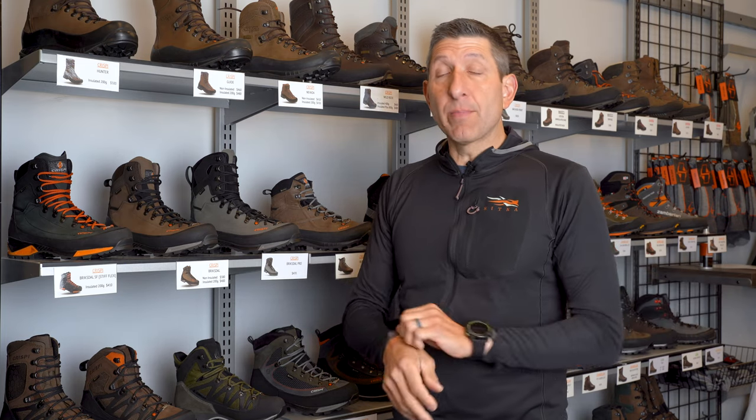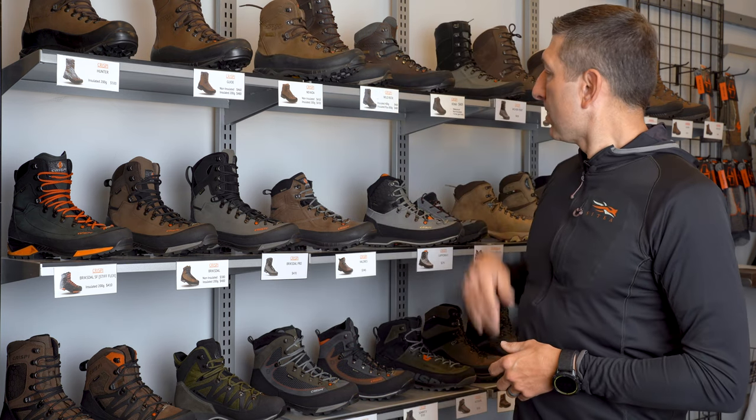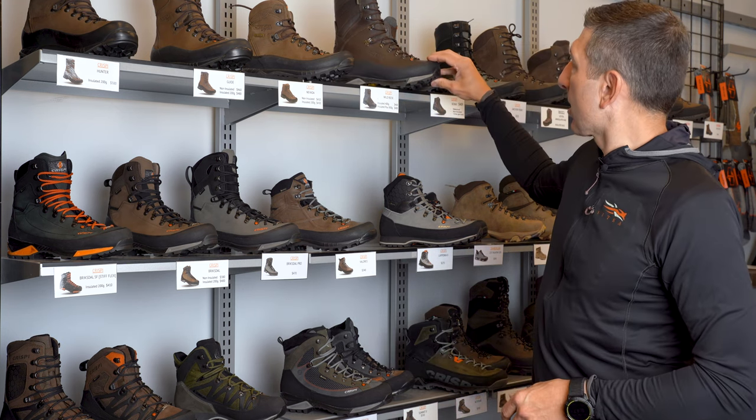Those are the top sellers for Black Ovis — that's where the trend goes as far as the boots we sell. For my starting lineup, my favorite top five — I'm fortunate that all the guys here have multiple pairs of boots, and that's one of the benefits of working here. My starting lineup: Nevada, Laponia, Colorado, Altitude, and Wild Rock. Two of these are do-everything boots and three are more for niche purposes.